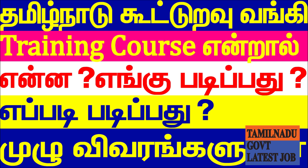Hi friends, welcome to my channel. Today we are going to talk about how to complete a training course in Tamil Nadu Cooperative Union.